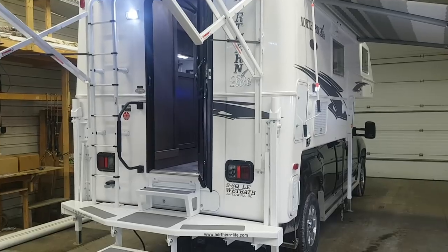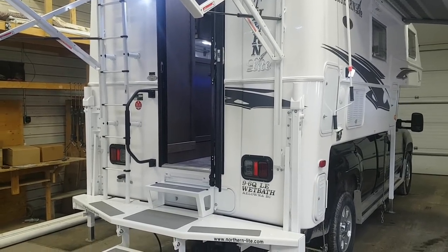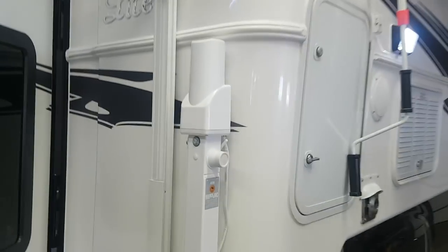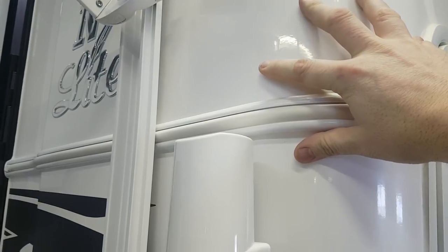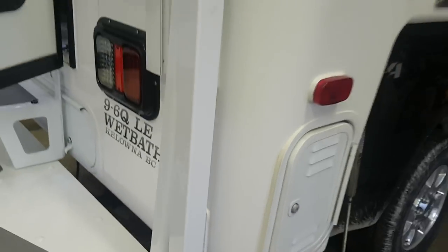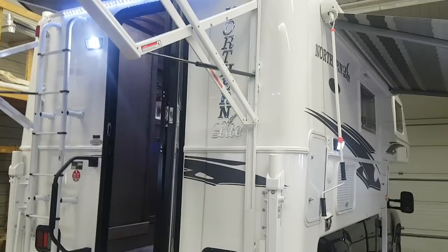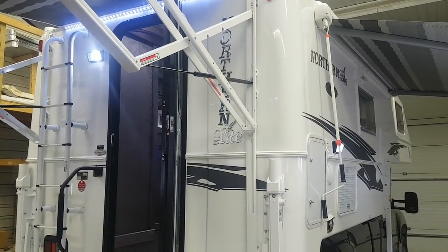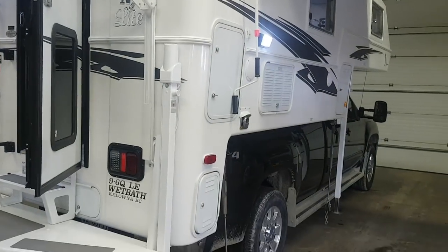It is a four season camper made in Canada in Kelowna, British Columbia by Northern Light. It's a two-piece molded fiberglass, so there's only one seam on the camper — where the two pieces of fiberglass meet in the middle. There are no seams on the corners; it's all one piece, same thing up at the top. So a lot less chance for leaks and a lot less maintenance in terms of all your seams and seals.